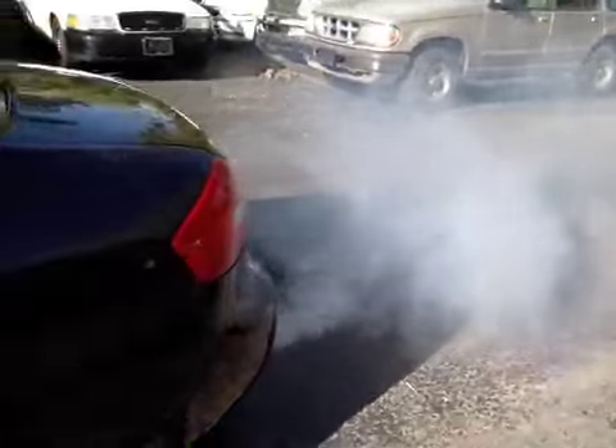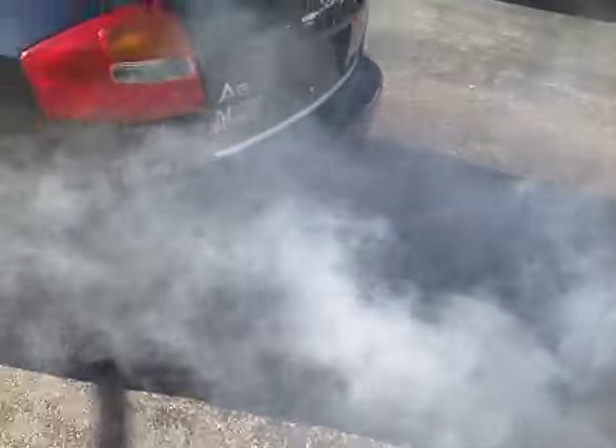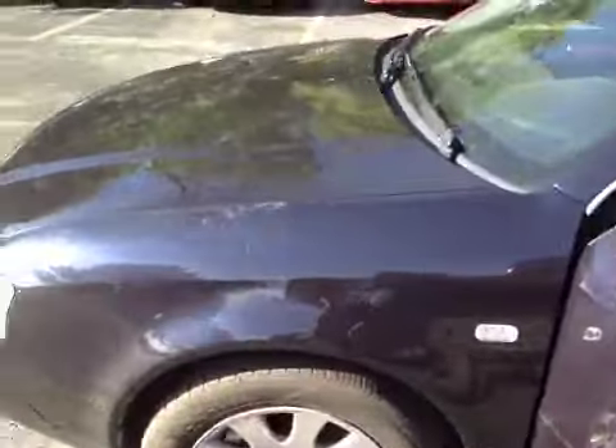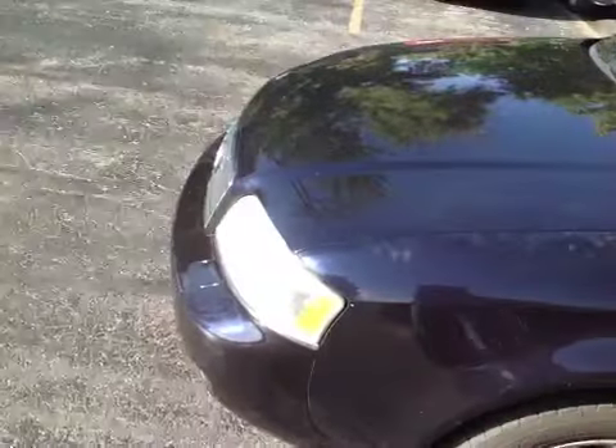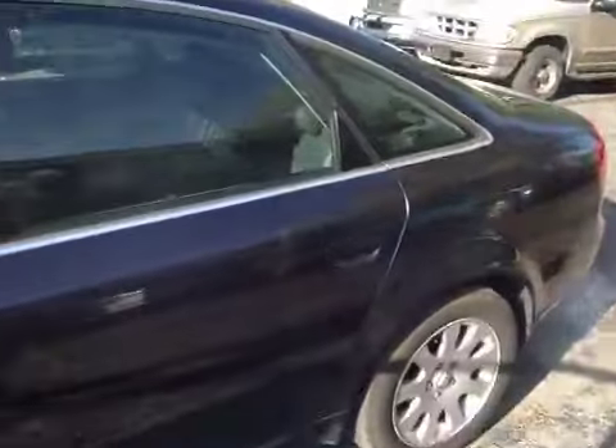The engine runs, but as you can see, there's smoke out the back. There is a big issue with something causing the oil to leak inside the engine and burn, whatever issue that might be.